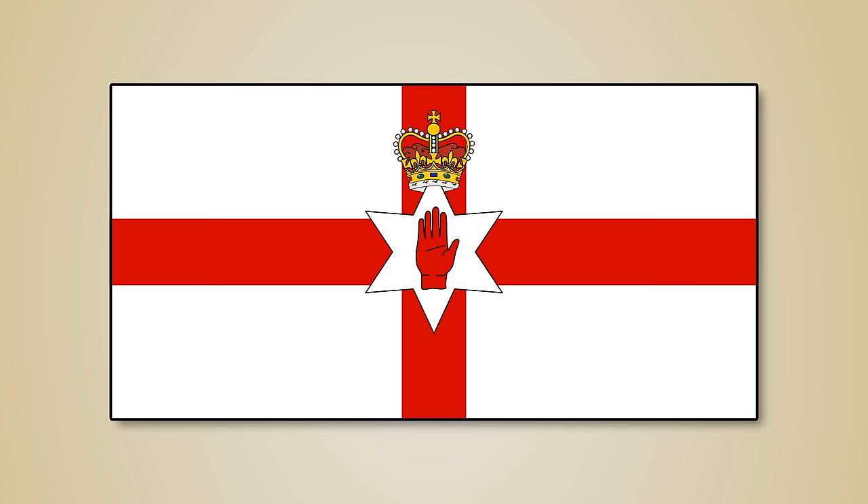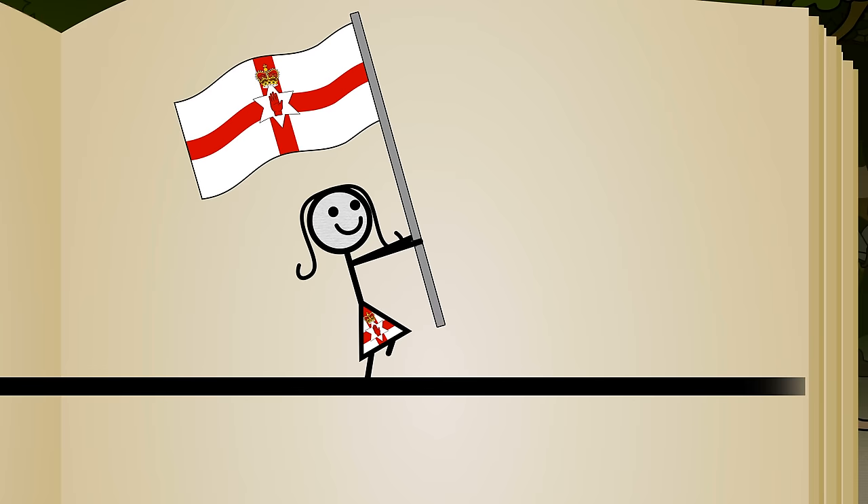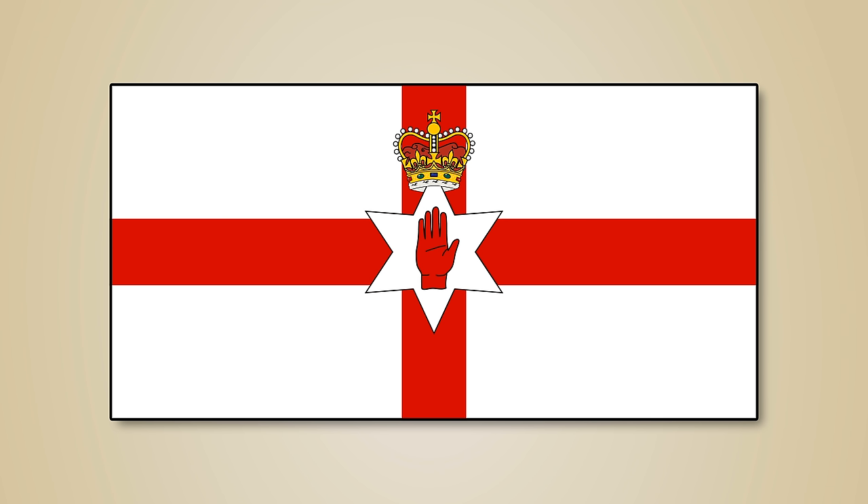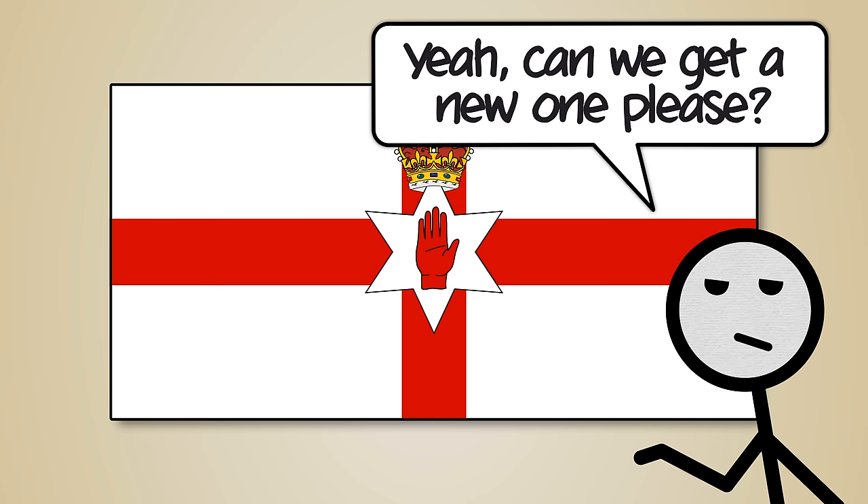So though the flag is composed of traditional Northern Irish symbols — mostly — it's not official because it never really was 100%, and the government that used it doesn't exist. And when the most divisive issue in your land is whether it should be part of a kingdom, having a crown on your flag isn't exactly neutral, which is also why there are periodic calls for a new Northern Irish flag.